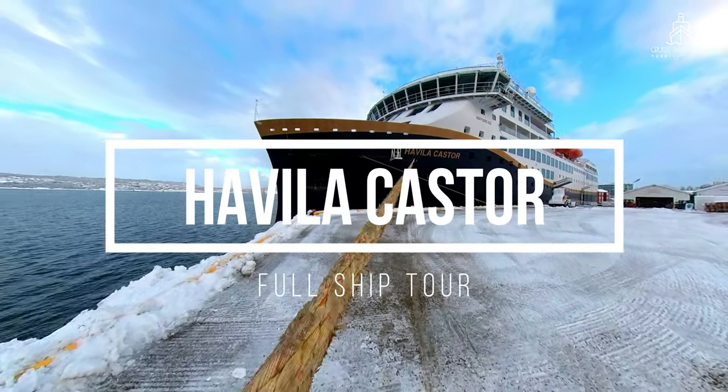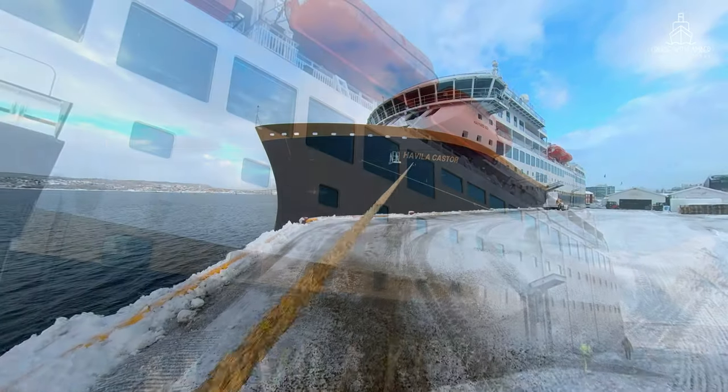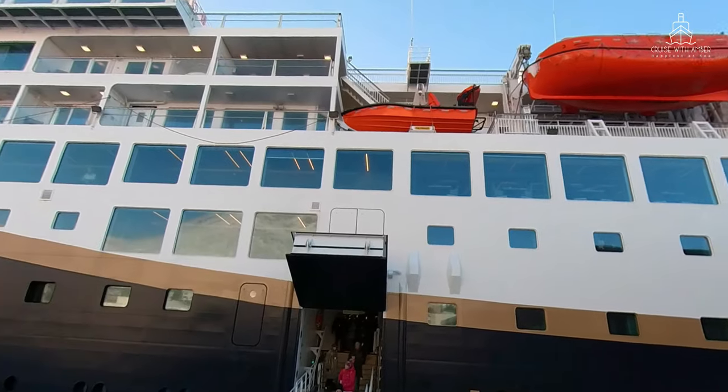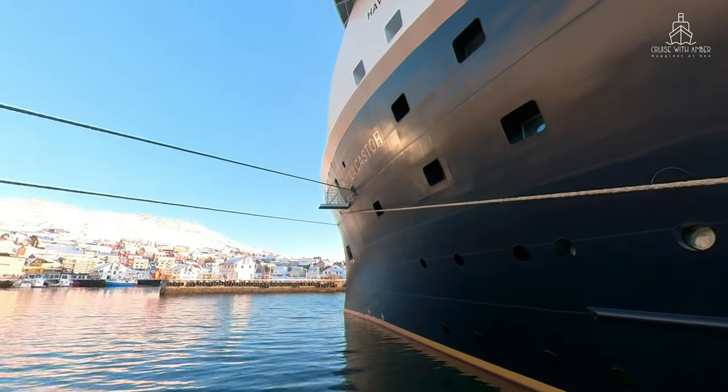Come with me as I show you around this deck-by-deck tour of Havila Casta. I spent a few nights on board between Buda and Shirkhanes, so let me share with you my impression of this beautiful ship.